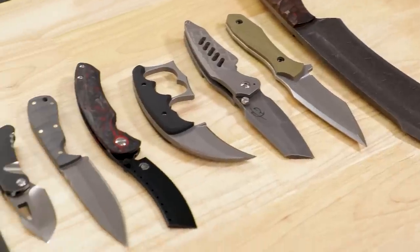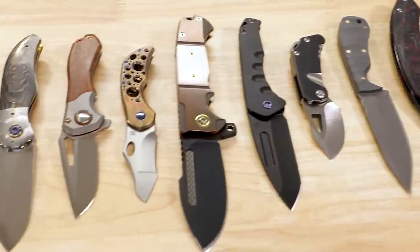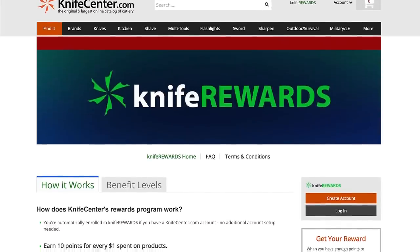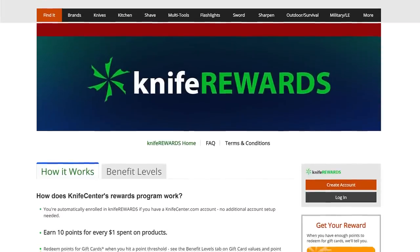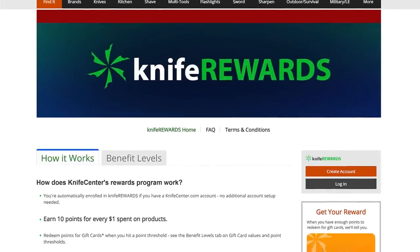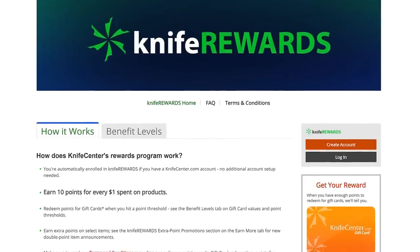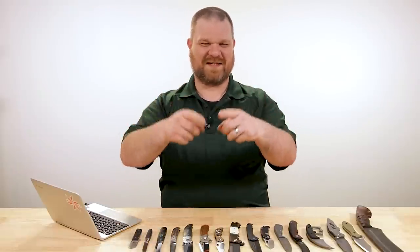That's all I have to show you today for our custom knife roundup. Let me know what you thought of the knives in the comments, and make sure to check out the links below if they're still available, as well as our full selection of customs. Make sure you sign up for our knife rewards program while you're on the website — if you're going to put your money down on one of these knives, especially when they're as expensive as these, might as well earn some free money back to spend on your next one. I'm David C. Andersen from the KnifeCenter, that's Thomas behind the camera, and we're signing off — see you next time.